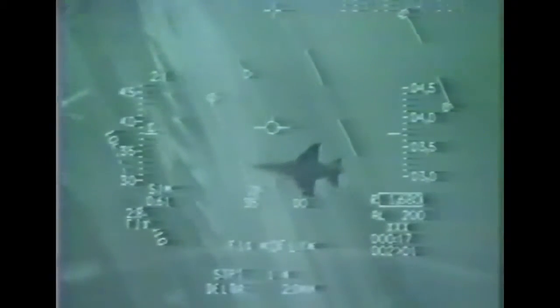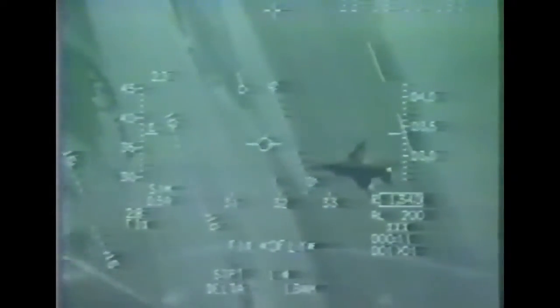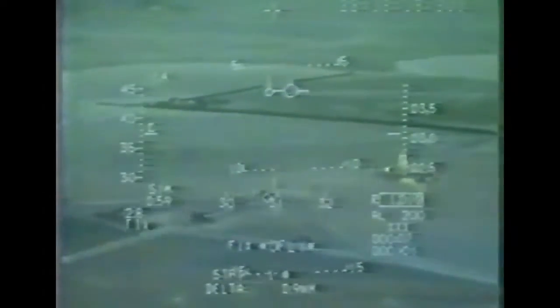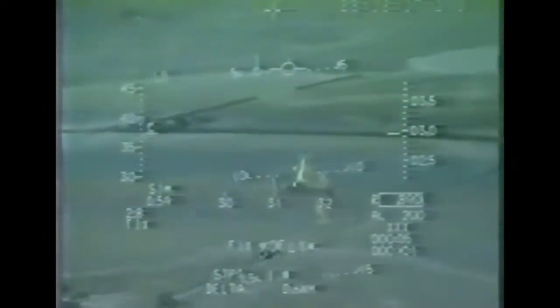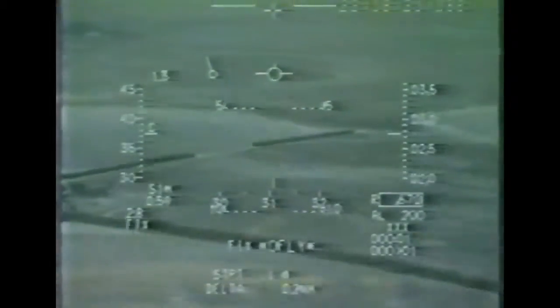ADIR. Break. ADIR. Simulate. ELCOS. ELCOS. Simulate. Snap shoot. Snap shoot. Simulate. Snap shoot. Straight. Straight. Simulate. Weapon. BDU. No weapon.